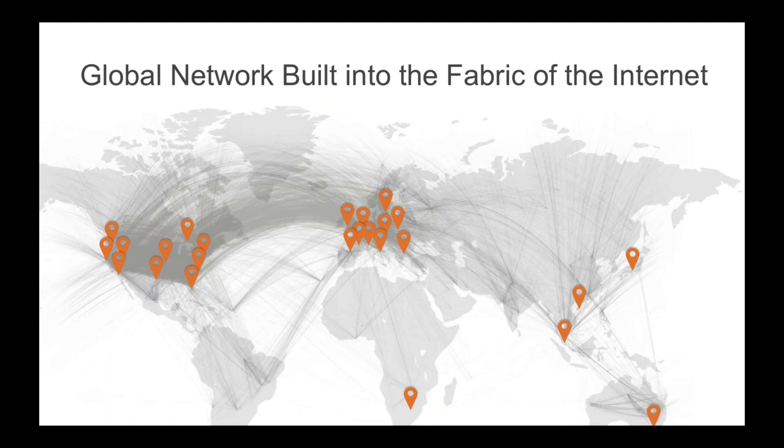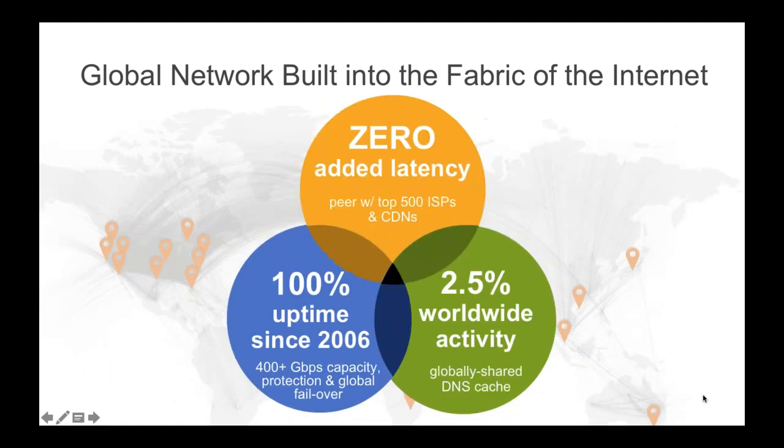Let me explain our global network, which is truly built into the fabric of the internet. We peer with over 600 of the top internet service providers and content delivery networks to exchange BGP routes, ensuring that we're routing requests as efficiently as possible without adding any latency over regional DNS providers. We have built a network of over 25 data centers — soon to be 28 — around the world, advertising through anycast, always publishing the same two IP addresses, which means we're extremely robust in terms of performance. We've had 100% uptime of our network since it was first established back in 2006.